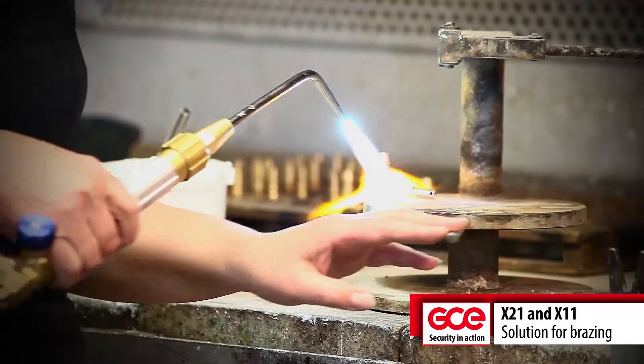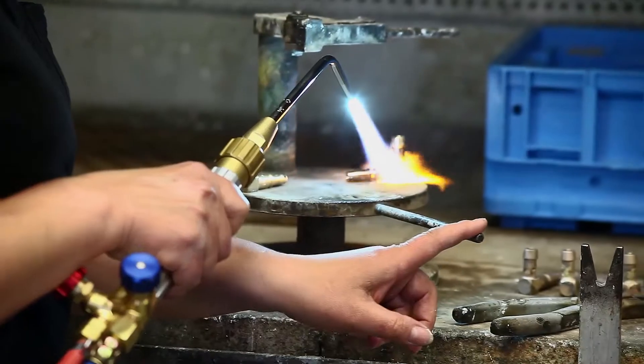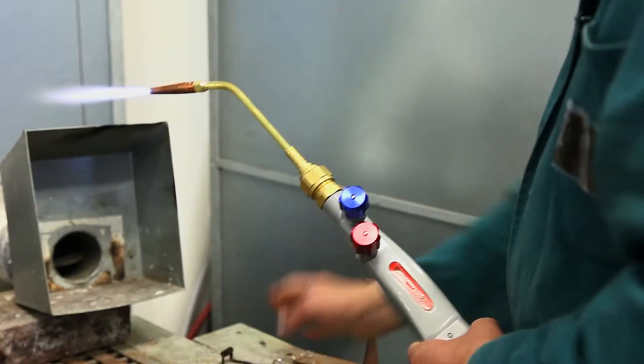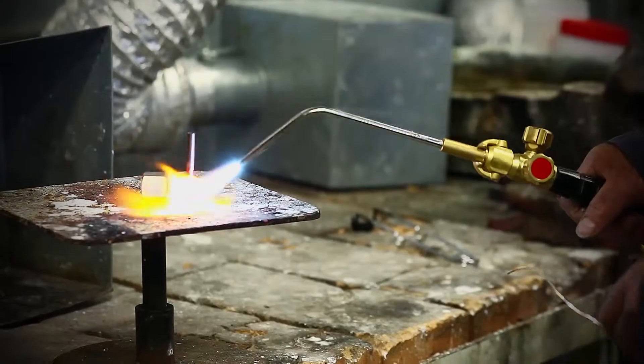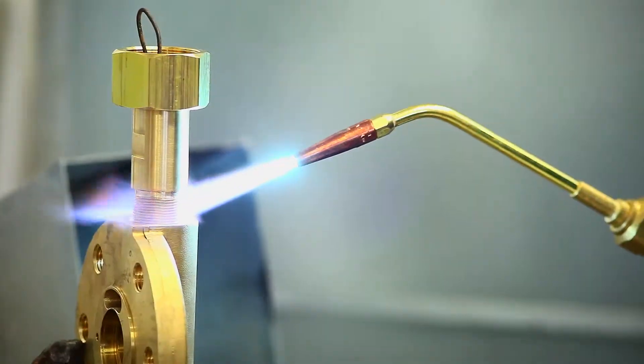Brazing is a traditional method of joining materials where an exact amount of heat is required. Specialized equipment made by GCE is suitable for all kinds of work undertaken in a workshop. Lightweight and ergonomic design are important features.